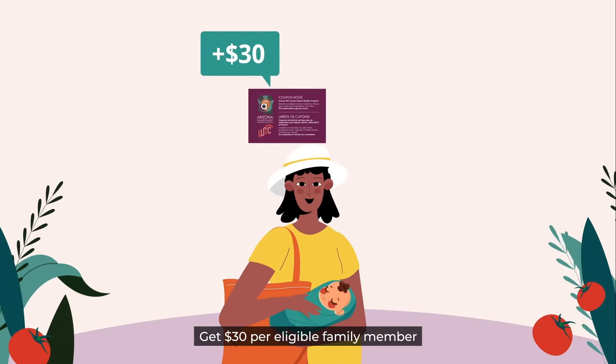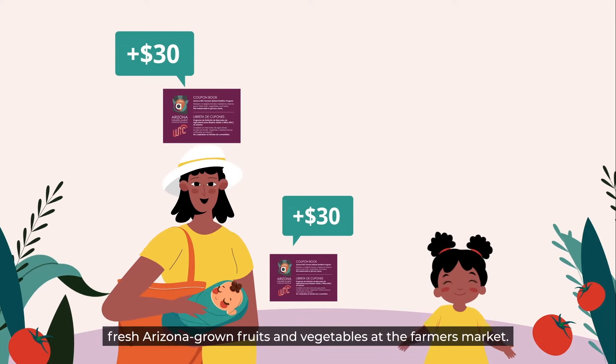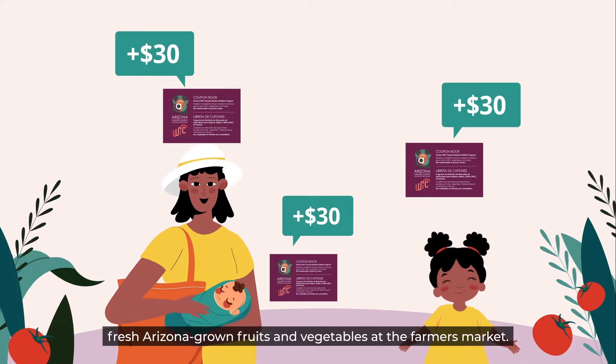Step 3. Get $30 per eligible family member worth of coupons to spend on fresh, Arizona-grown fruits and vegetables at the Farmer's Market.